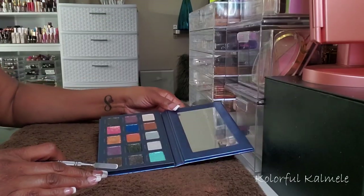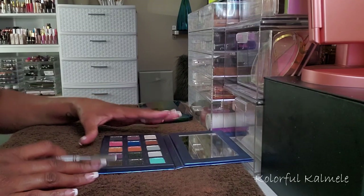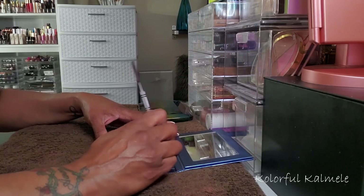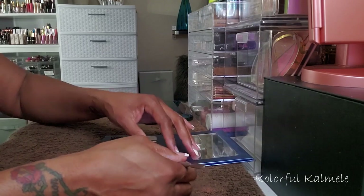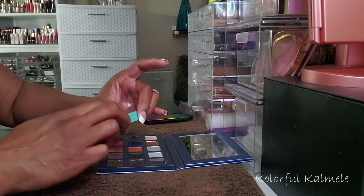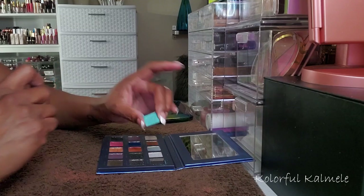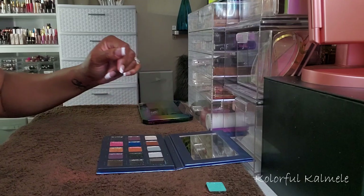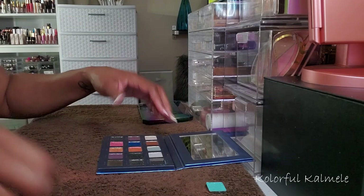This palette should be fairly easy to depot because with it being a Bad Habit palette, these pans are already magnetized. So I should just be able to pop them right out. These shadows are kind of delicate because they are shimmers, so I'm going to try and be a little bit careful with them. They just pop right out and they're already magnetized — I love that about the Bad Habit palettes. Too bad Bad Habit is not around anymore.